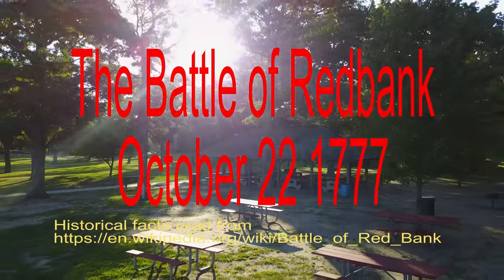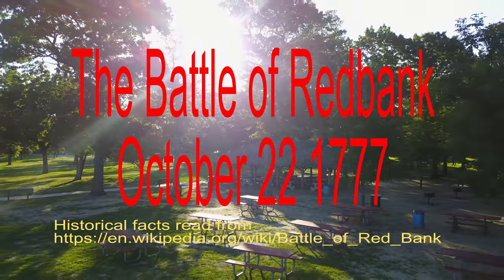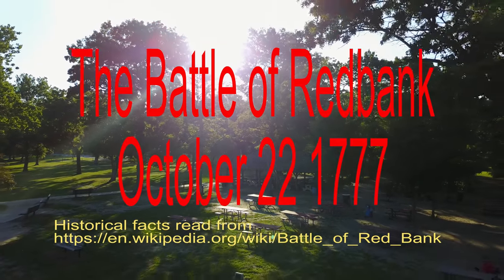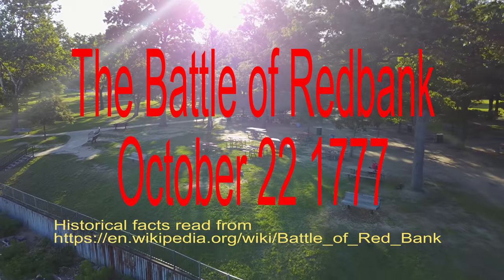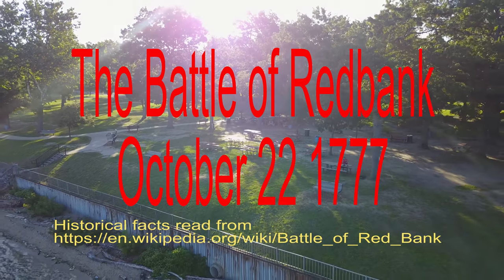The Battle of Red Bank, October 22nd, 1777, was a battle of the American Revolutionary War in which a Hessian force was sent to take Fort Mercer on the left bank — the New Jersey side — of the Delaware River just south of Philadelphia, but was decisively defeated by a far inferior force of American defenders.